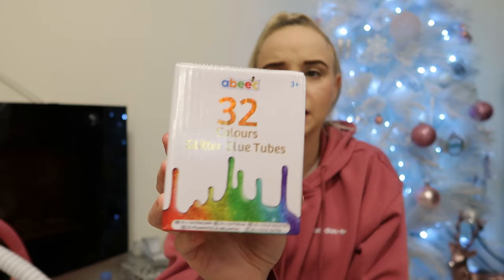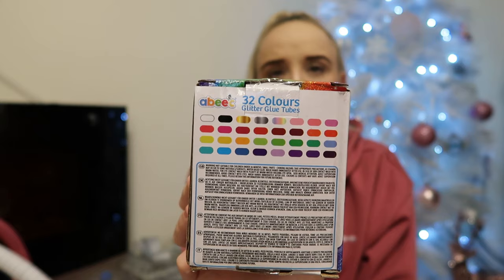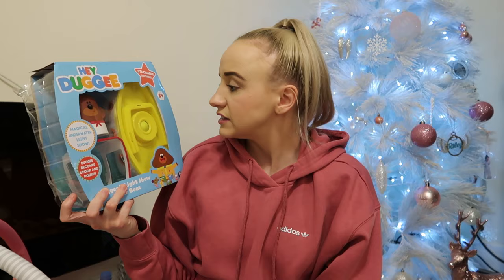Next is this Hey Dougie light-up boat from Argos — I mainly got it because it was a bargain and the girls love Dougie. One of the main things is it can't go mouldy, because bath toys can go quite mouldy. I thought it'd be cool playing in the bath. That's all of Ella's toys. Now moving on to costumes.